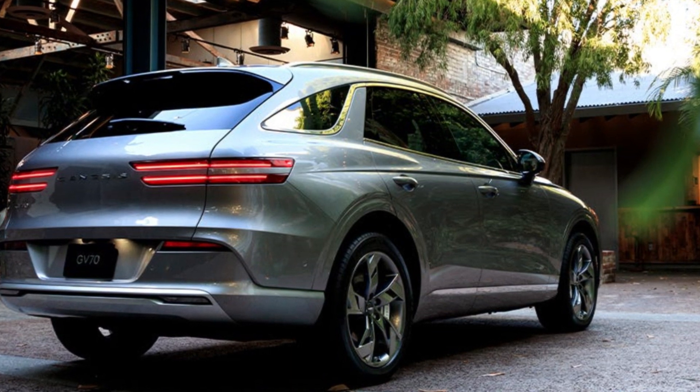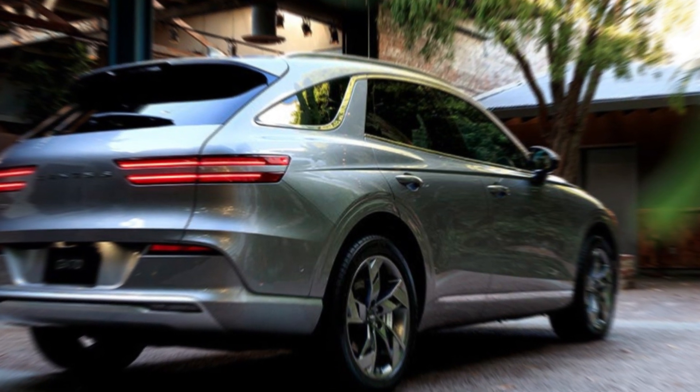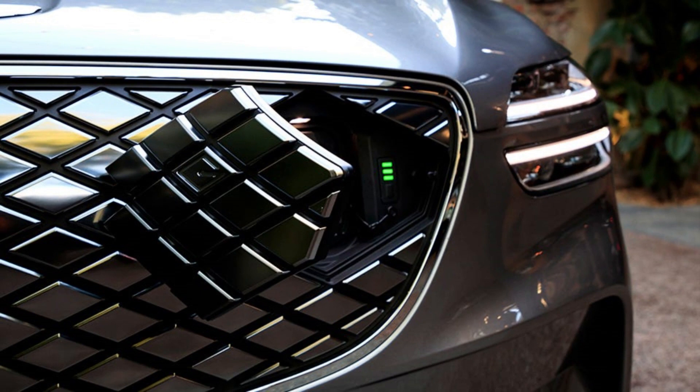As a battery electric EV, the GV70 has a huge skateboard that must be fit under the SUV, and that cannot be done on the regular line with about 52 seconds per station to complete each task. The GV70 has an interesting short-term solution: after the vehicle is finished, a pair of automated guided vehicles that look like pallets slide under the vehicle to transport it to an area where a giant lift hoists it into the air.